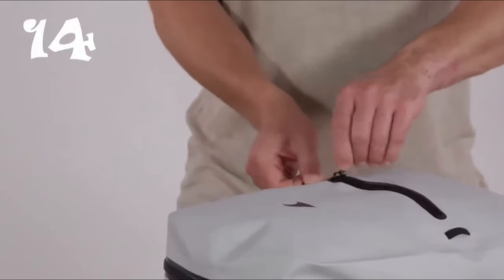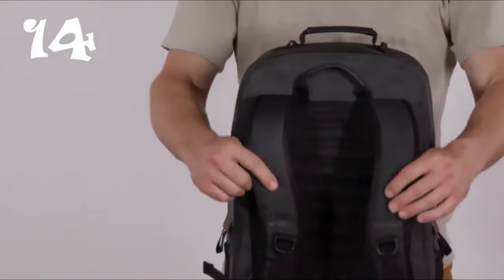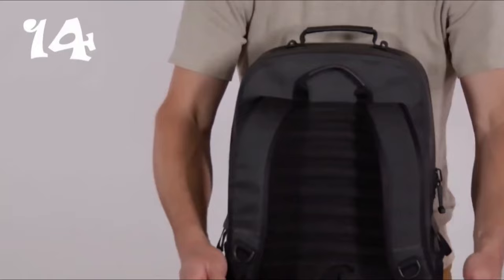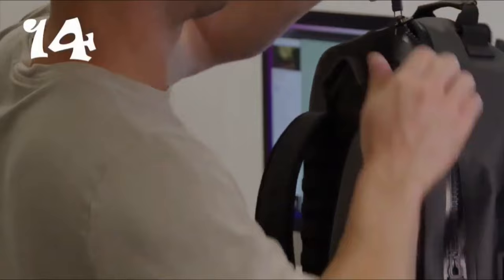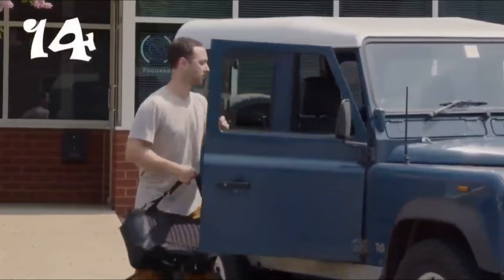Featuring two airtight waterproof compartments, the Breakwater Supple Backpack provides ample storage space with separate access to the main compartment and front pocket. Plus, with multiple gear attachment points, side bottle pockets, and ergonomic S-curved shoulder straps, it's perfect for travel, adventure, and daily life alike.